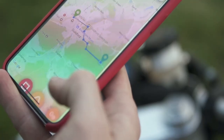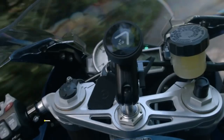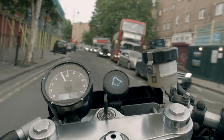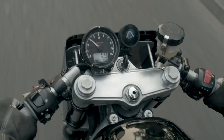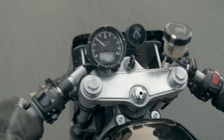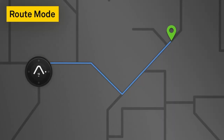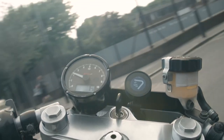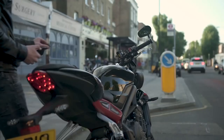Looking for a better motorcycle GPS to keep you safe and on track no matter where your adventure takes you? Meet the Beeline Moto GPS. This GPS has been rigorously tested and is constantly updated to keep you moving the right way. With its intuitive route navigation and easy-to-follow turn-by-turn directions, you can stay focused on the road ahead and enjoy your ride.